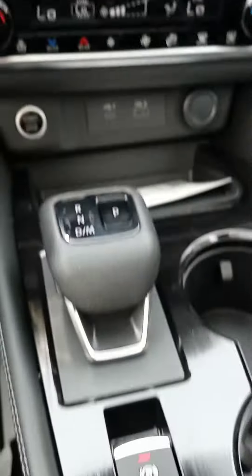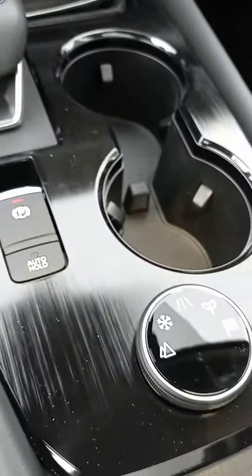Got heated seats in this one. A little added storage as well, and different drive modes.